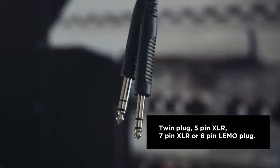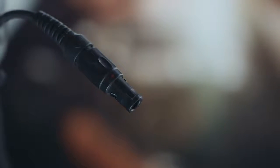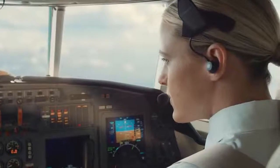The ProFlight comes with the plug configuration to fit your aircraft: twin plug, 5-pin XLR, 7-pin XLR or 6-pin limo plug. Two AA alkaline batteries provide at least 45 hours of operation without using Bluetooth and 25 plus hours with active Bluetooth use.